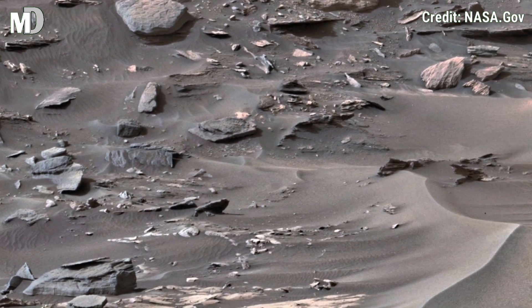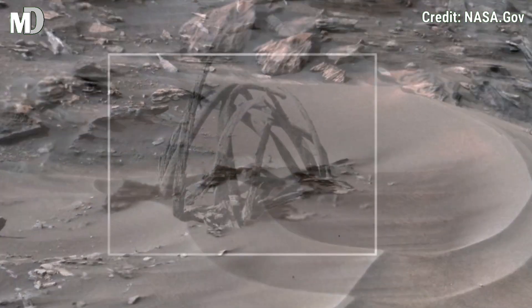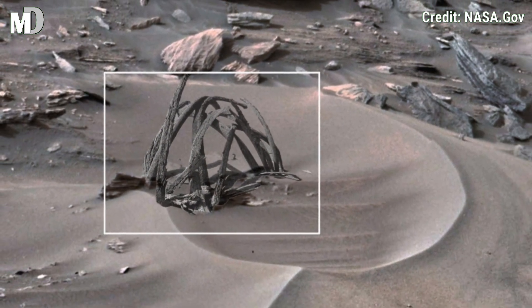Dear friends, if you enjoyed this journey, be sure to hit the like button and subscribe to Mars Discovery for more amazing footage. See you next time. Thanks for watching.